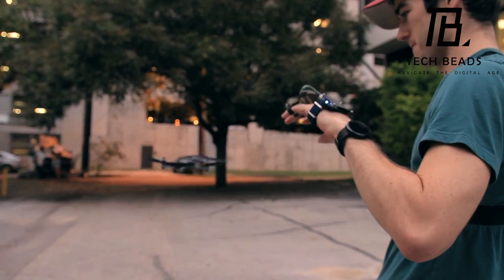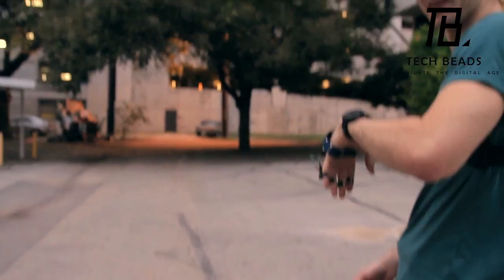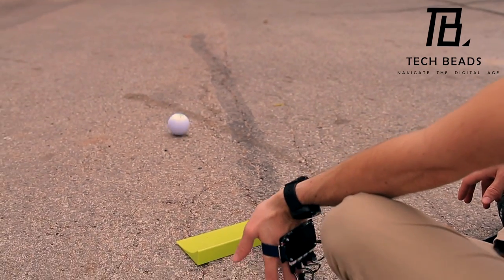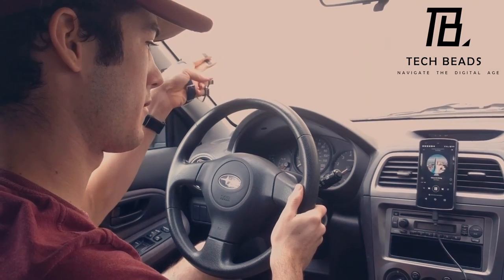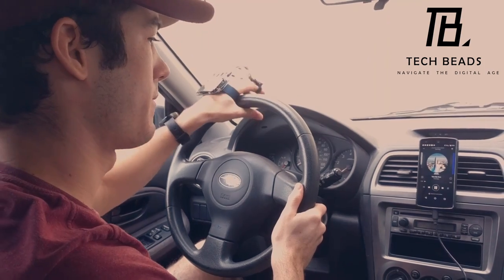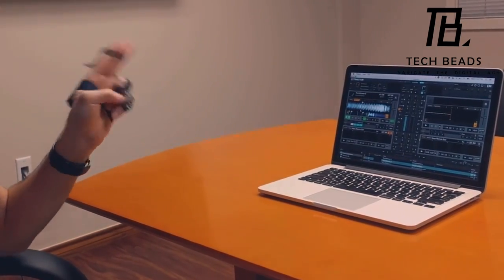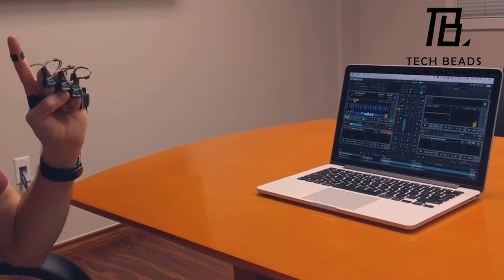This device was inspired by the movie Minority Report, which was released in 2002. The idea of controlling your computer with hand gestures is now a reality, and Jest has made it possible. It's an exciting new product that's worth checking out for anyone who wants to take their computer interaction to the next level.